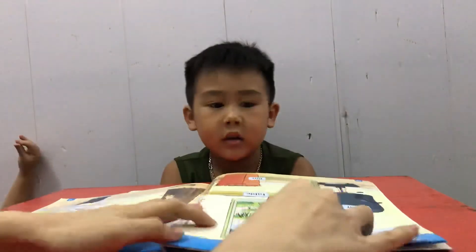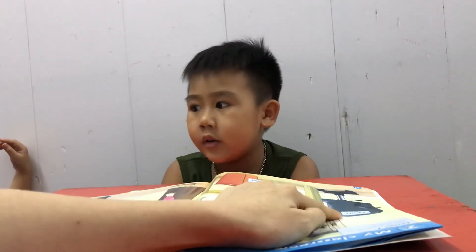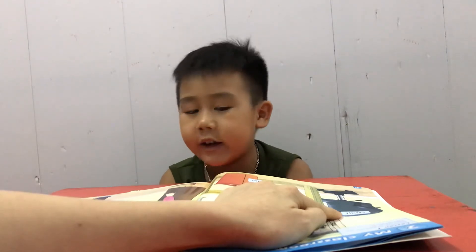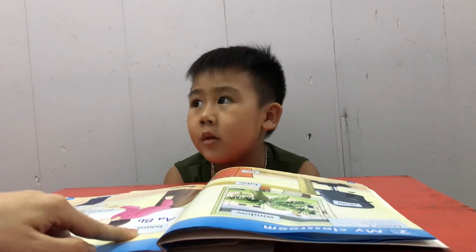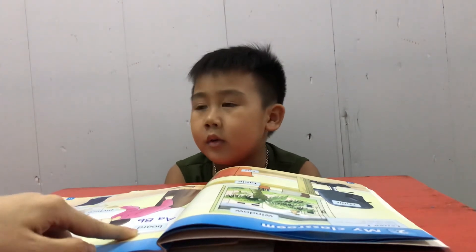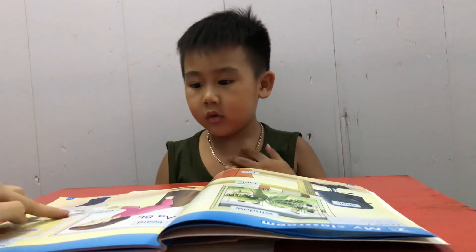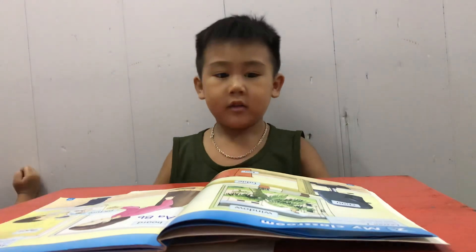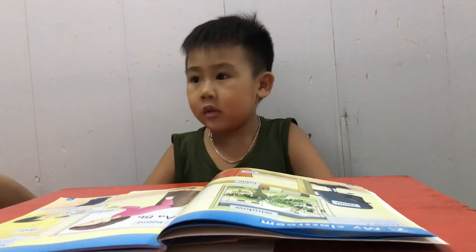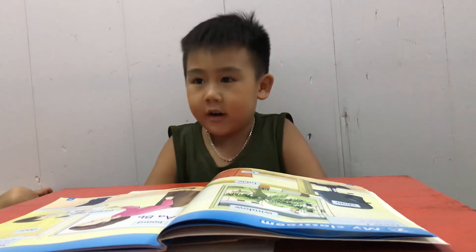And tell me, what's this? It's a chair! And it's a boat! Very good! And the next is? What's this? It's a picture! Good. And what's this? Door. It's a door. Good job. Thank you and goodbye!